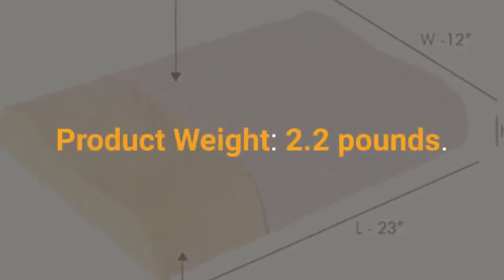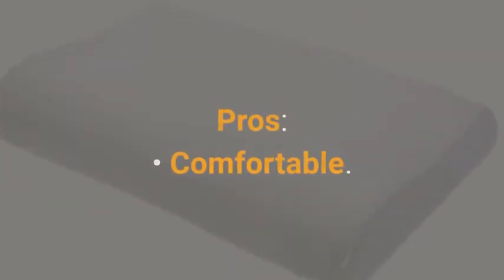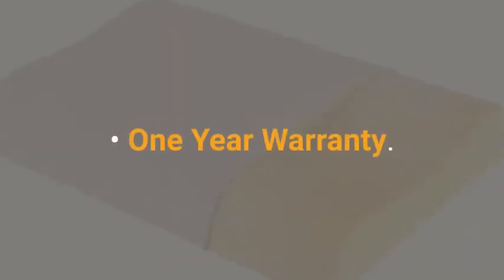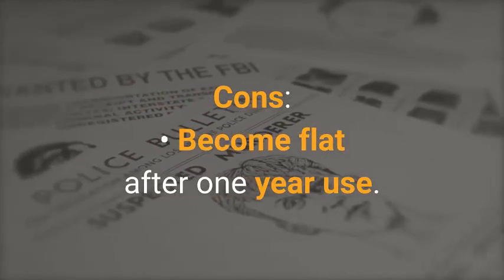Product weight is 2.2 pounds. Pros: comfortable memory foam, easy to use, good quality, and not too expensive, with a one-year warranty. Cons: may become flat after one year of use.